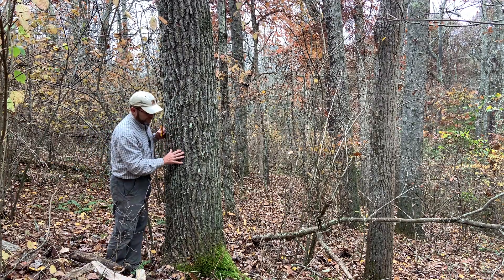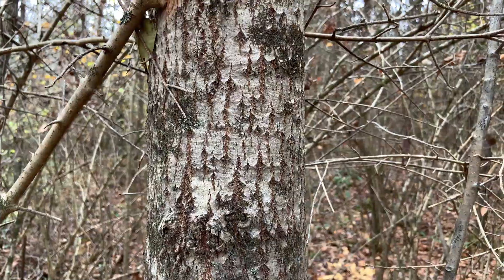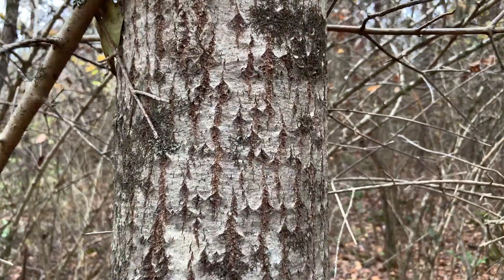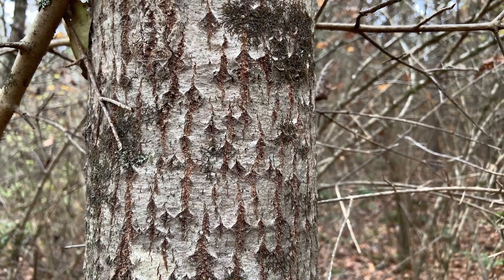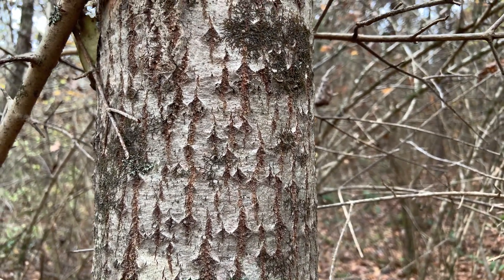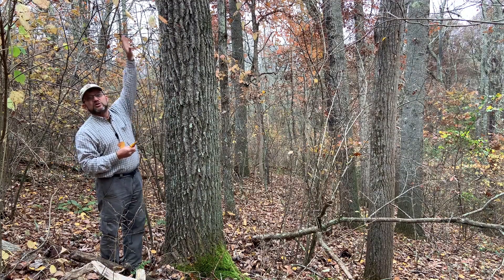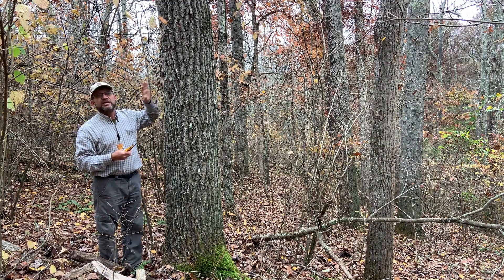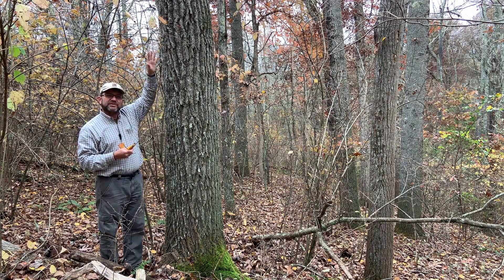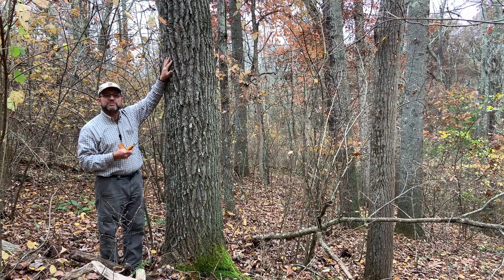The bark is deep-furrowed on a large tree like this, and on a smaller tree you'll often pick up a diamond pattern in the bark — little diamonds that'll split. They're not as apparent on this larger tree. As we look up into the crown of these aspens, they tend to self-prune fairly well. They tend to be a light, tannish or even whitish color up high, and some people confuse these with birch.